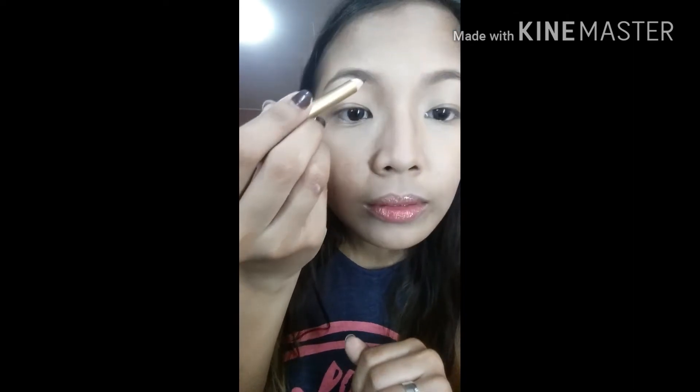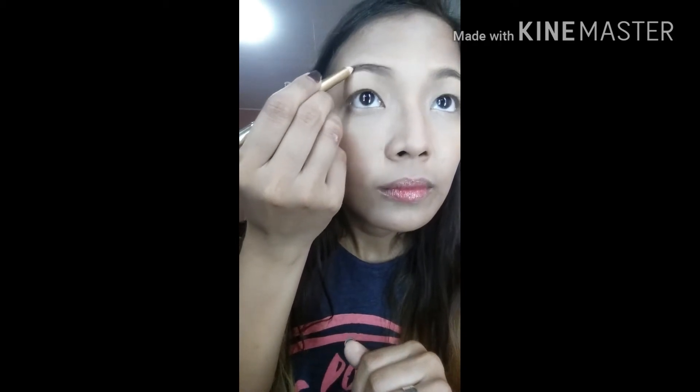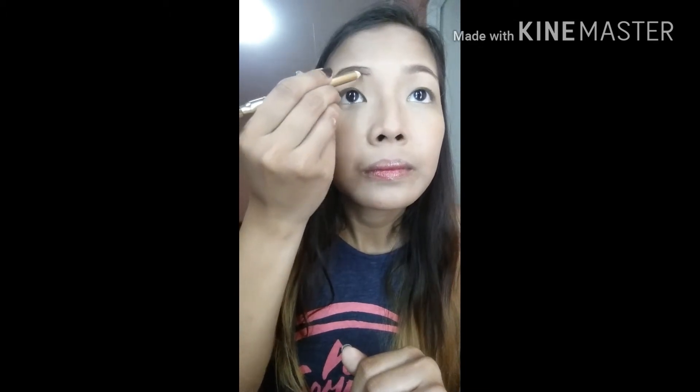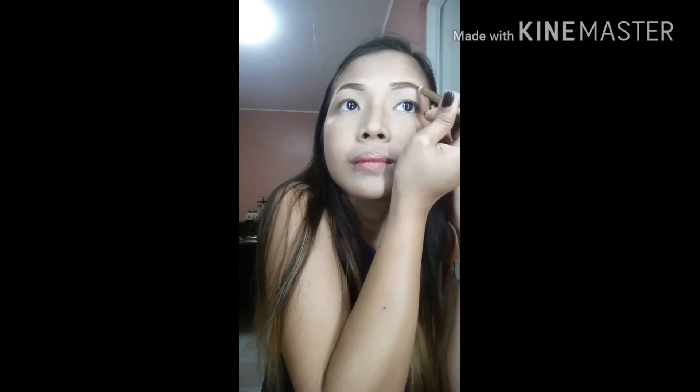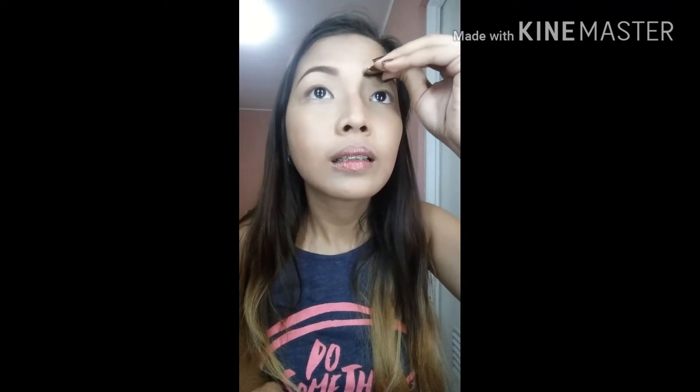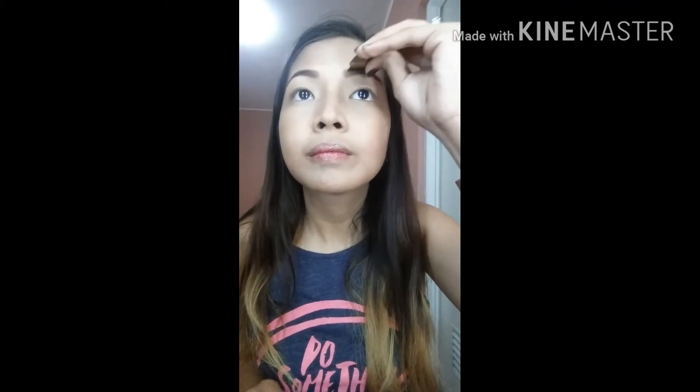Next are the eyebrows. I use the Everbelena Eye Pencil with a brush — very affordable, in dark brown. First I outline my eyebrows, then use the brush to distribute the color, brushing slightly upward and then downward to fill in the shape. Then I do the other side.